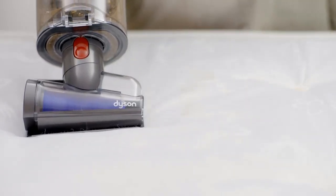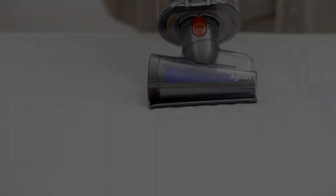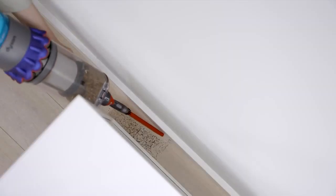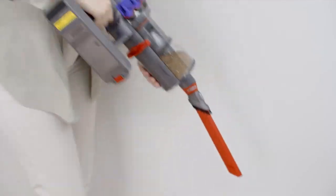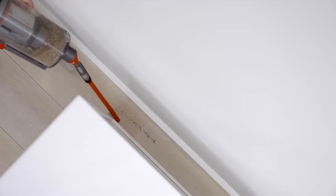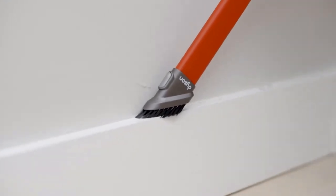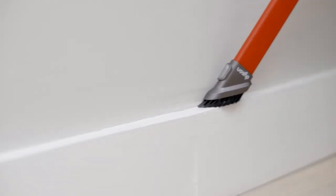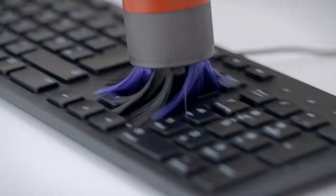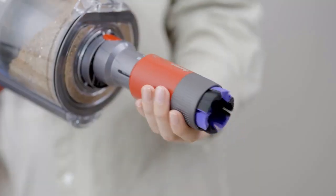In addition to its efficiency, this vacuum stood out for its maneuverability. The head effortlessly turns left and right with a slight turn of the wrist, requiring no lifting or adjusting, and it transitions seamlessly from hard floor to carpet. Emptying the vacuum was also a breeze — unclick the cylinder, hold it over a trash can, and push the red lever down. While the battery life fell short of the manufacturer's 70-minute claim, running for 51 minutes on low power mode and nearly 13 minutes on high power mode, its suction power made up for it.